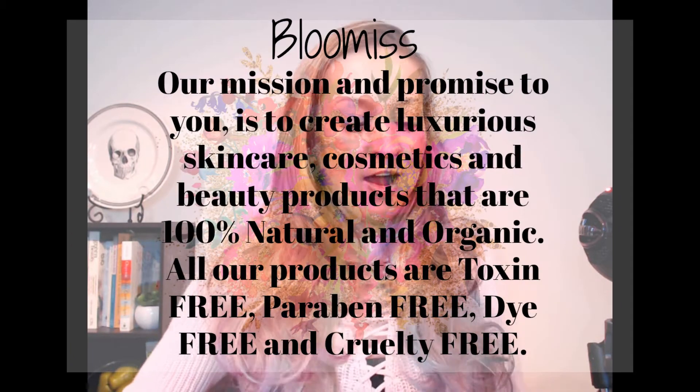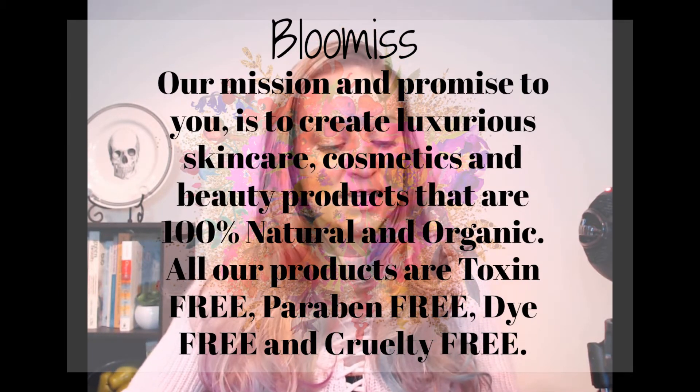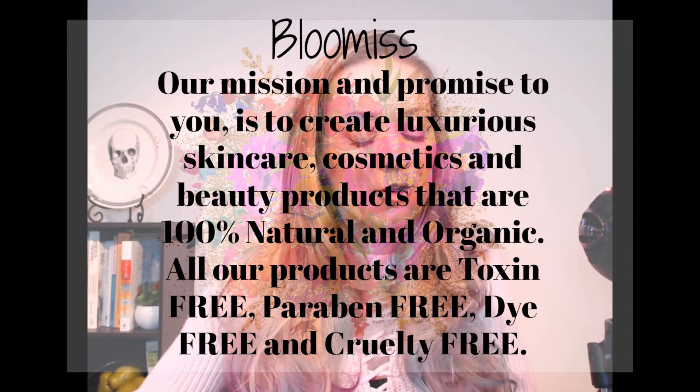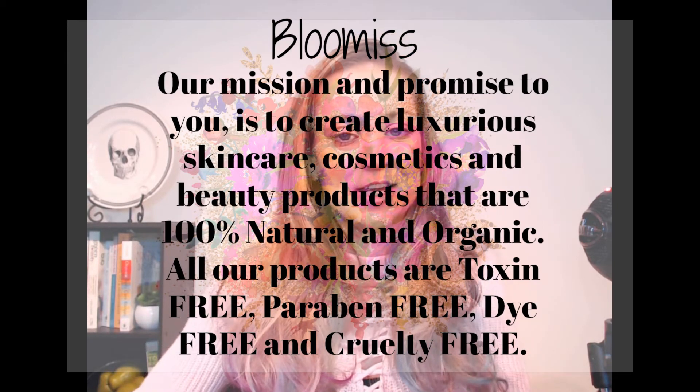A little bit more about who Bloomis is — I'll give you their mission statement, because that's really how you grasp what they're all about. Their mission and promise is to create luxurious skin care, cosmetics, and beauty products that are 100% natural and organic. All their products are toxic free, paraben free, dye free, and cruelty free. Gotta save those little animals.